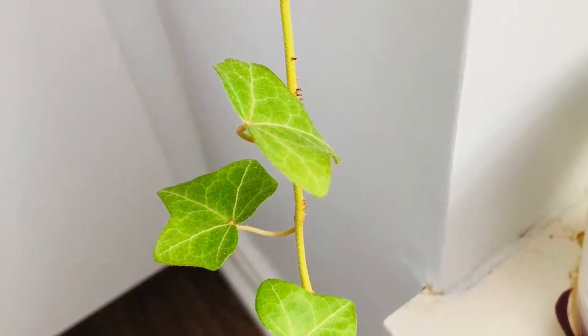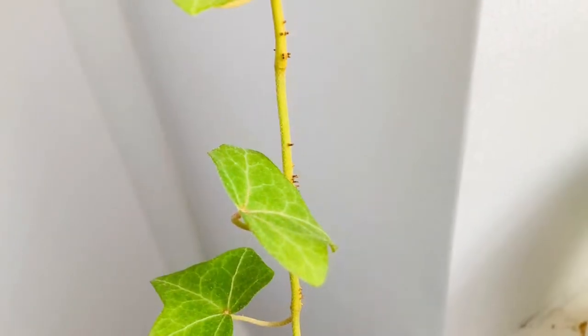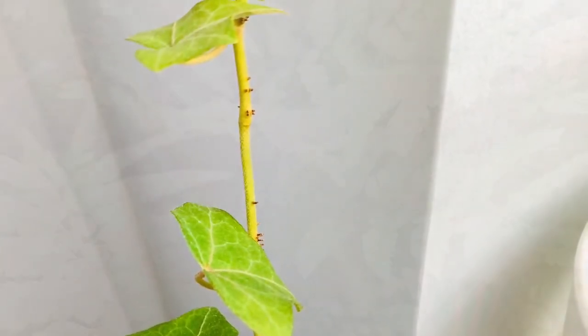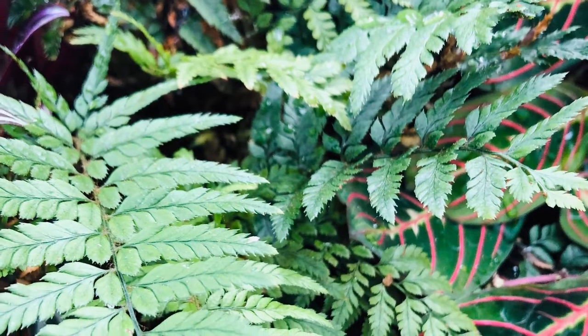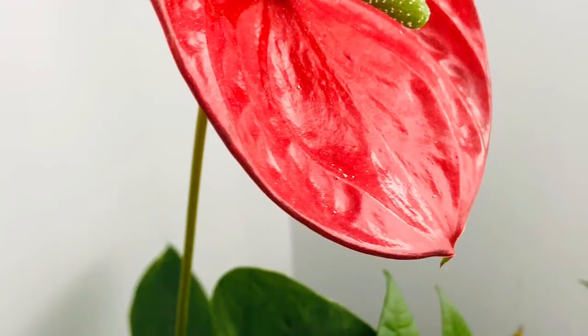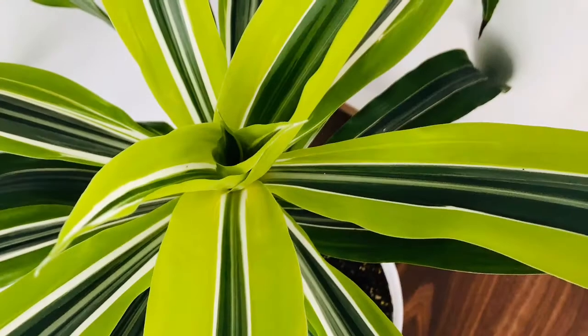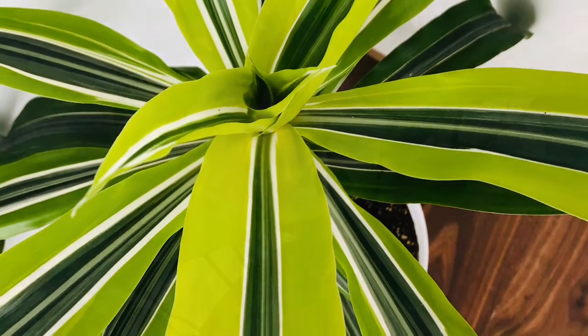Hello and welcome! Today we are going to talk about one of our low-maintenance best friends: plants. Apart from making any place or corner look happy and bright and releasing oxygen by taking in carbon dioxide, some indoor plants also have the ability to filter out harmful chemicals from our surroundings. So let's proceed and say hi to some of my live indoor air purifier friends.